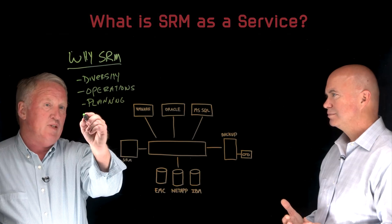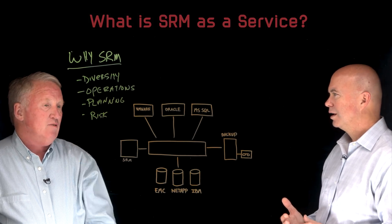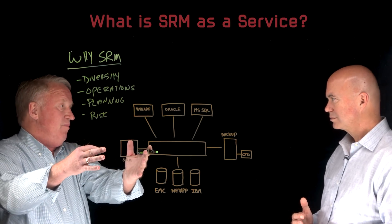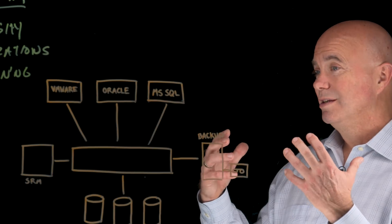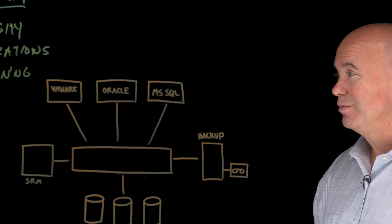And probably the last one is risk mitigation. All this stuff is going on at the same time, so I need to be able to manage this to avoid outages, because at the end of the day, nobody wants to have any unplanned events in this environment. I used to say downtime isn't an option, and now it's just interruption isn't an option. Users equate slow performance with downtime. It's just a different world.